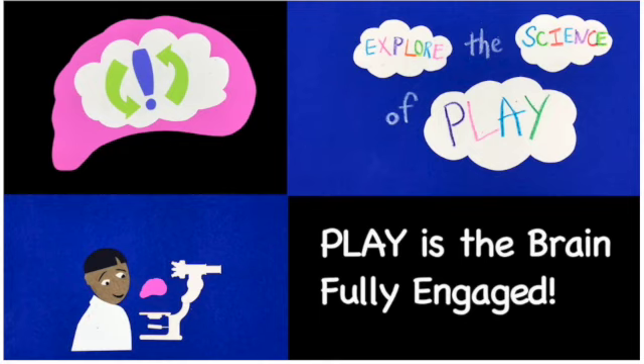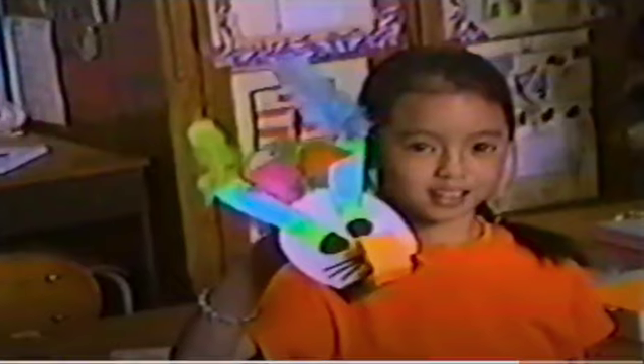We invite you to join a Puppet Tools class and discover why our puppets are popping up in the hands of people all over the world.